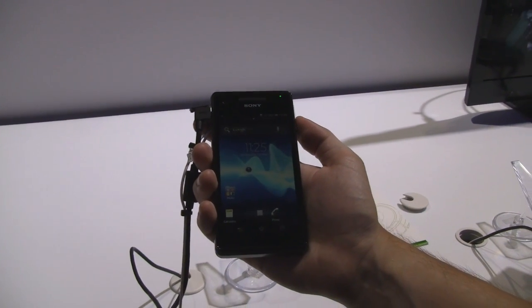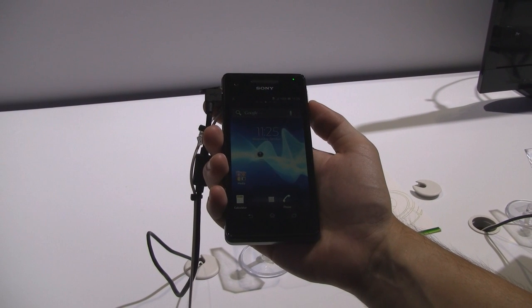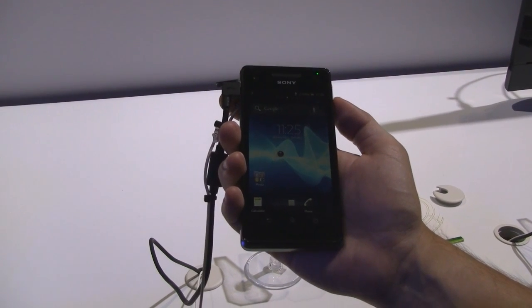What's up guys? It's CJ from SmartKetai.com. We're at Sony's booth at CTEK 2012 in Japan. This is the Xperia V — it's a flagship device for Sony right now.